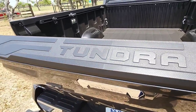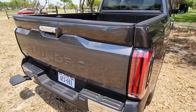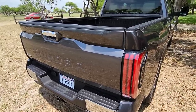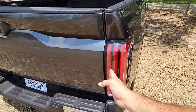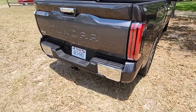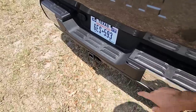The tailgate is absolutely assisted because it feels super lightweight, which means they've done a good job with the dampening system — the torsion rod and the assist to help it go up. I love the LED lights. It gives you a cool pattern where it kind of goes in a row whenever you are turning. Your reverse lights are right here as well, which is really cool.